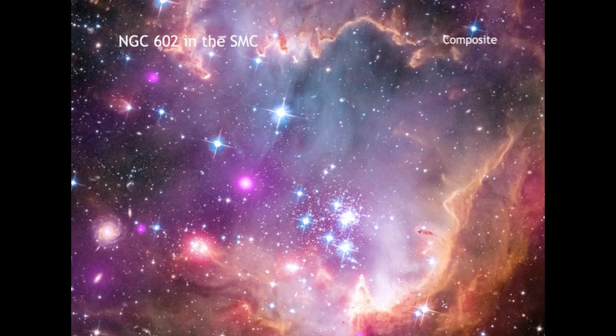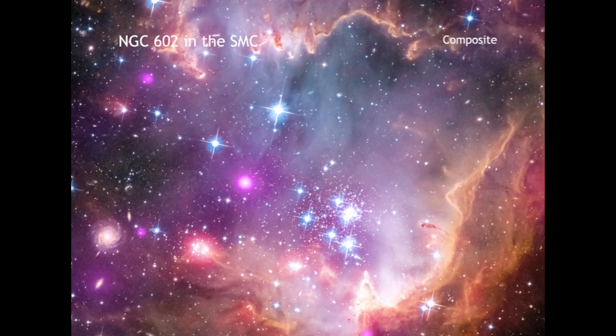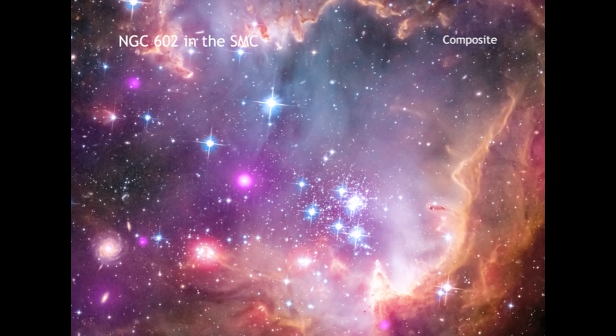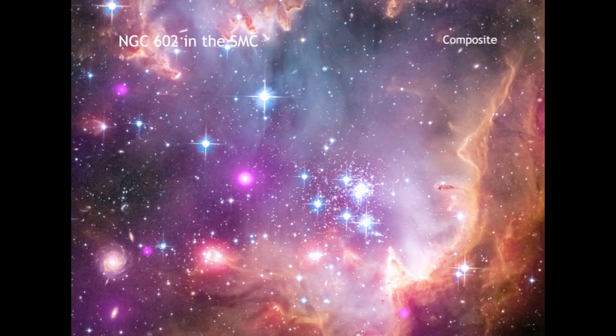The Small Magellanic Cloud, also known as the SMC, is one of the closest galaxies to the Milky Way. Because the SMC is so close and bright, it offers a chance to study phenomena that are difficult to examine in more distant galaxies.